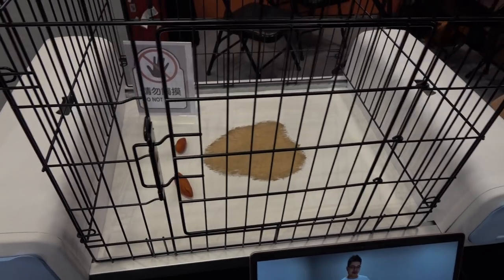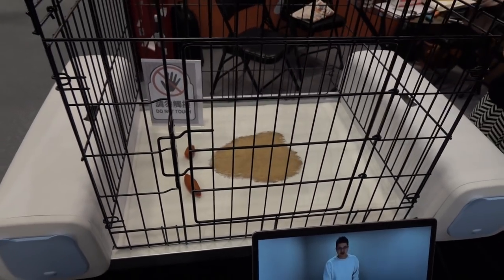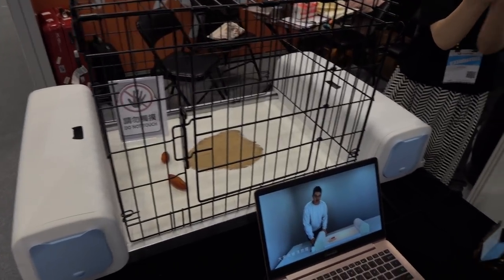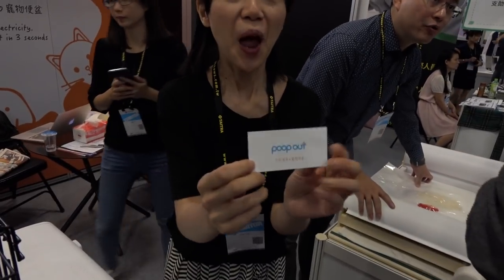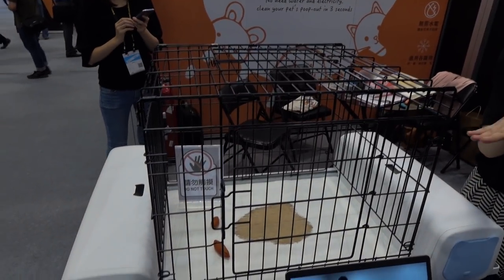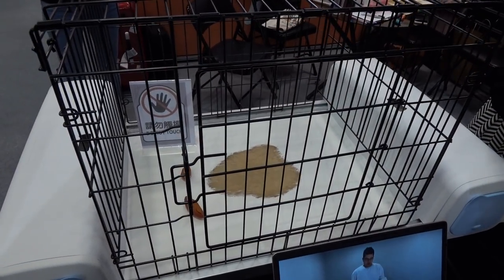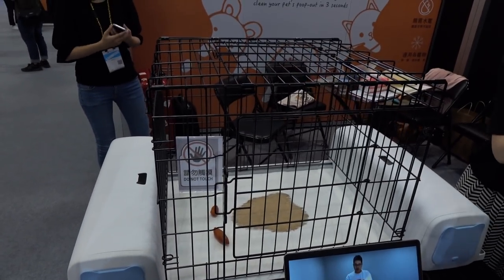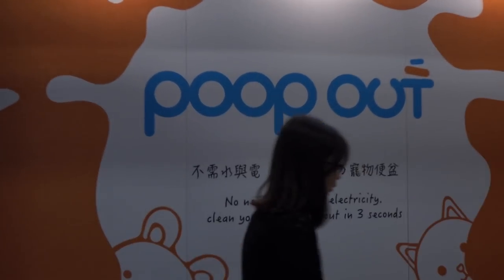I want to know how many cat owners want something like this, because cats are nasty — they smell. Their website will launch in October. I feel like this is technology that should have been around for a long time. Alright, Poop Out — that's enough of this, thank you.